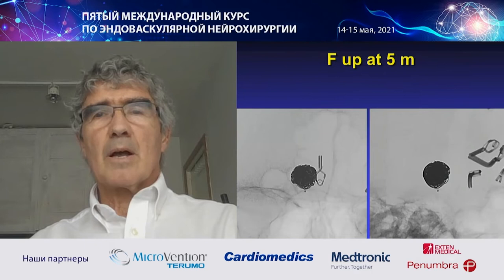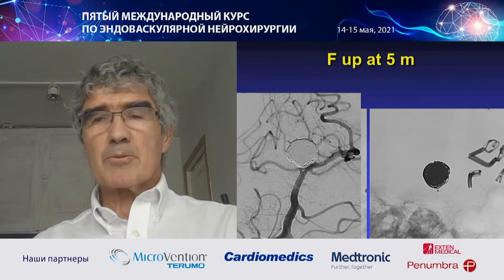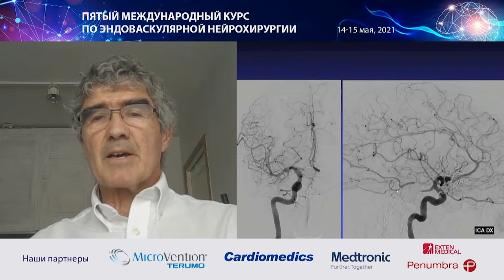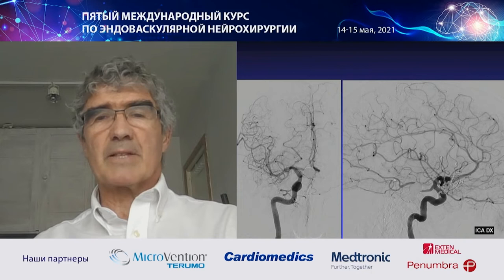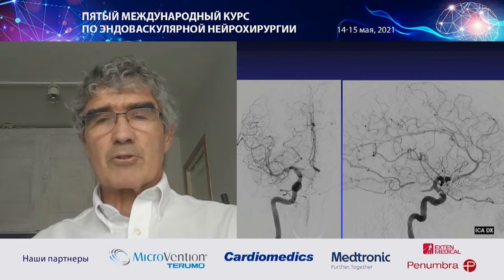This is the follow-up at five months. What we see is that the orifice of the right PCA is blocked, but the patient was asymptomatic — and of course it was not a pathological finding. The anatomy was remodeled because the right PCA had a fetal origin from the carotid, so there was obviously normal flow. The aneurysm progressively thrombosed after five months — a very good result.